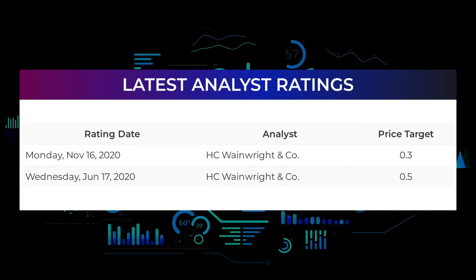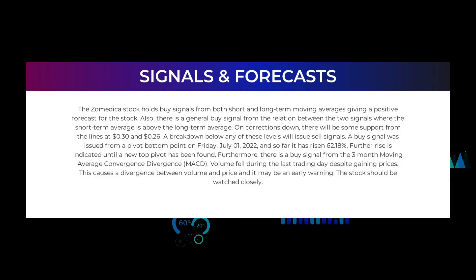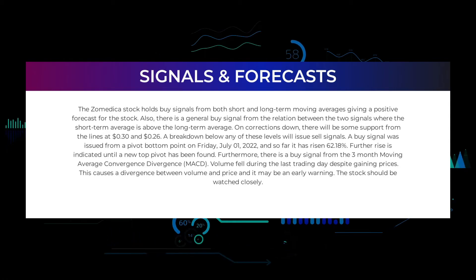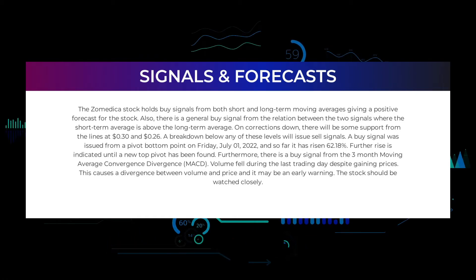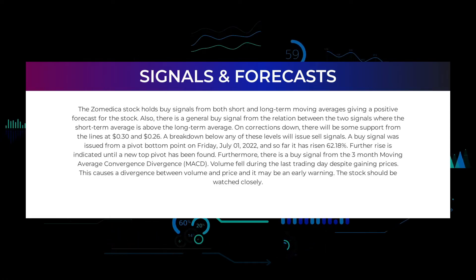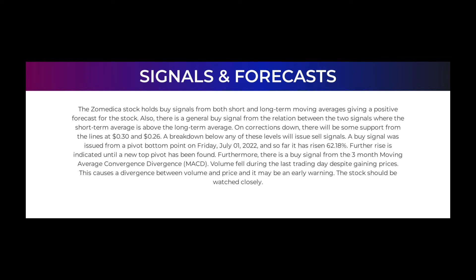From analyst ratings and price targets, Zometica stock received a general buy rating. Analysts give P/E ratio a strong buy and price-to-book a strong buy rating. For return on investment, analysts give the Zometica stock a neutral rating. Moving to signals found for Zometica: the stock holds buy signals from both short- and long-term moving averages, giving a positive forecast. There is also a general buy signal from the relation between the two signals, where the short-term average is above the long-term average.